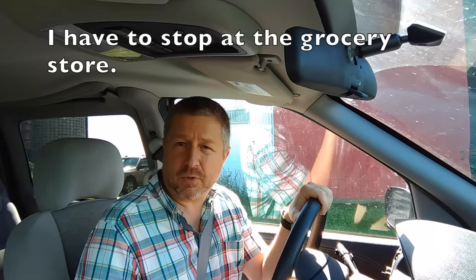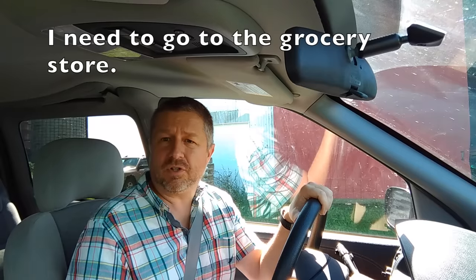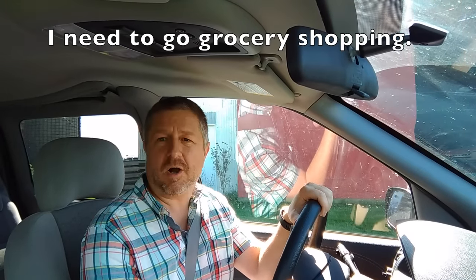In English, we generally use the term grocery store. We don't often use the term supermarket. I know supermarket is quite common in other languages — in French, we say supermarché. But in English, we usually say grocery store. You could say, 'I have to stop at the grocery store,' or 'I need to pick up some groceries,' or 'I need to go grocery shopping.' I need to get some food, so I'm going to go grocery shopping. So let's head over there.